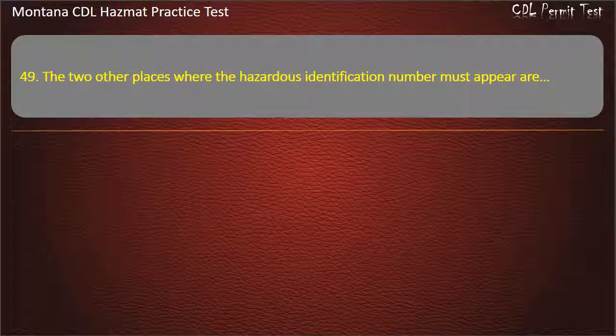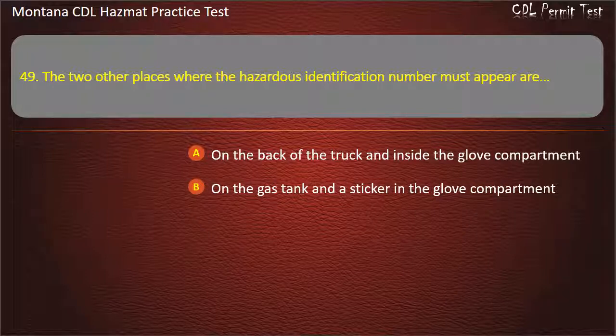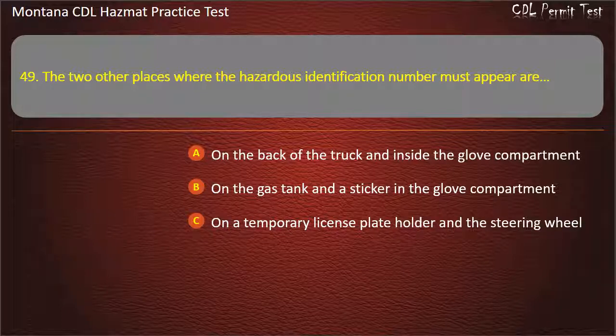Question 49. The two other places where the hazardous identification number must appear are: on the back of the truck and inside the glove compartment; on the gas tank and a sticker in the glove compartment; on a temporary license plate holder and the steering wheel; or any bulk packaging and the cargo tanks. Answer: Any bulk packaging and the cargo tanks.